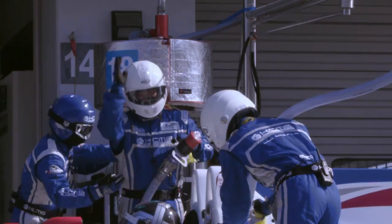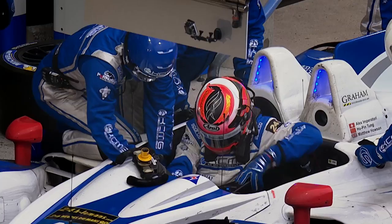The car is fuelled, lifted up on the airjacks, the driver jumps out of the car, the seat is changed and the new driver jumps in.